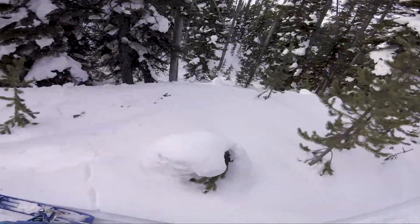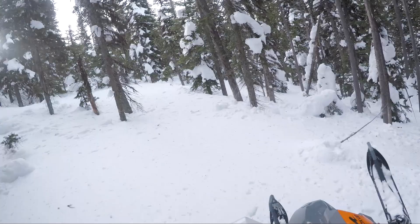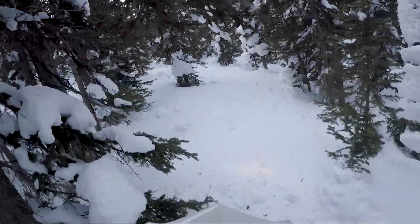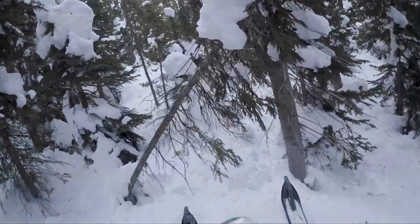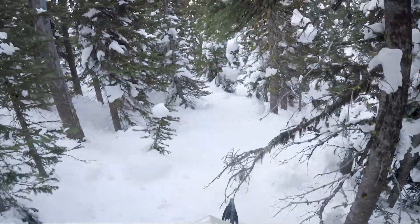400cc's of unbridled rage! I like the sound this thing makes. The trees are getting a little tighter. Still got the GoPro — that's good.